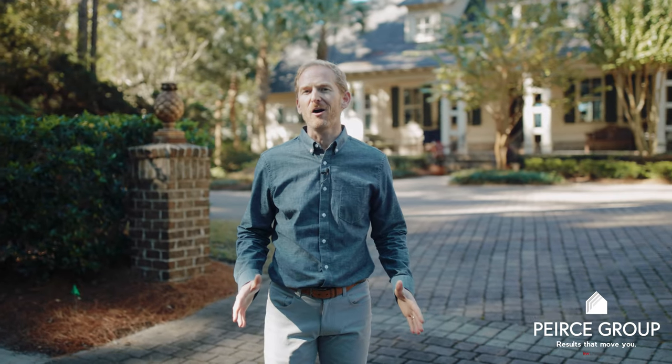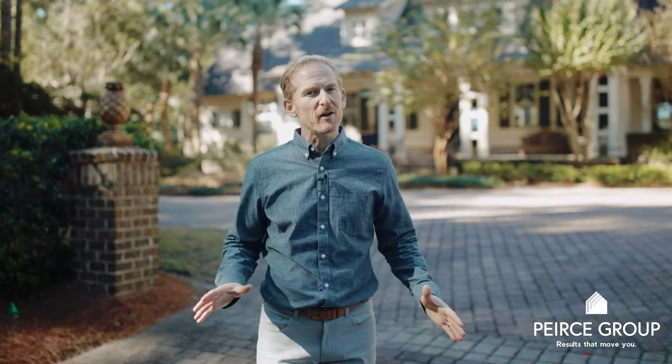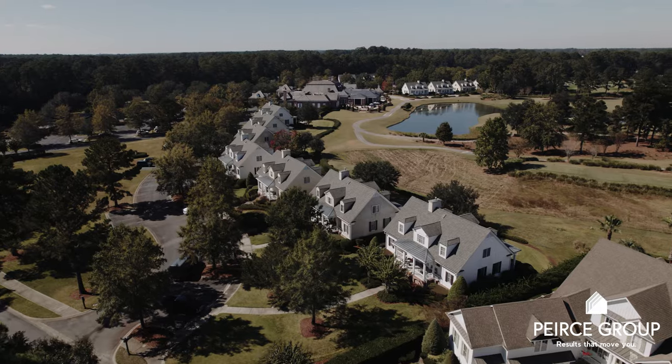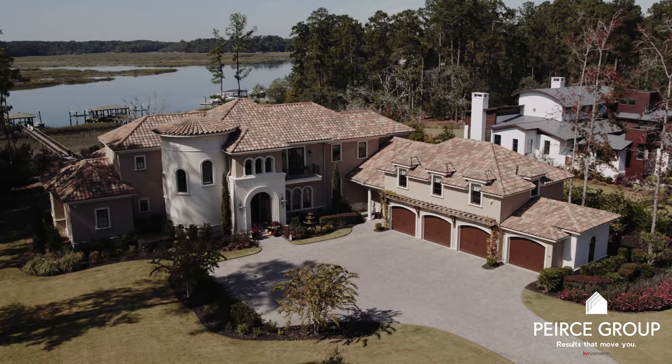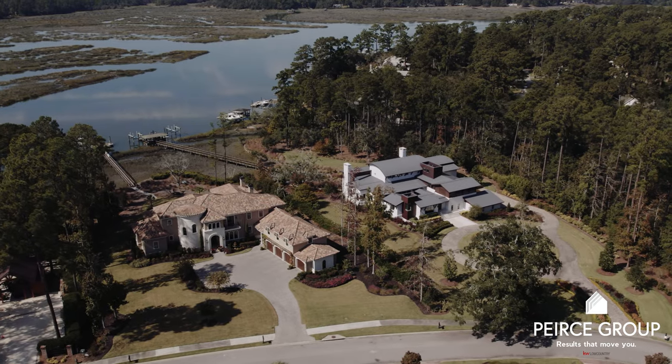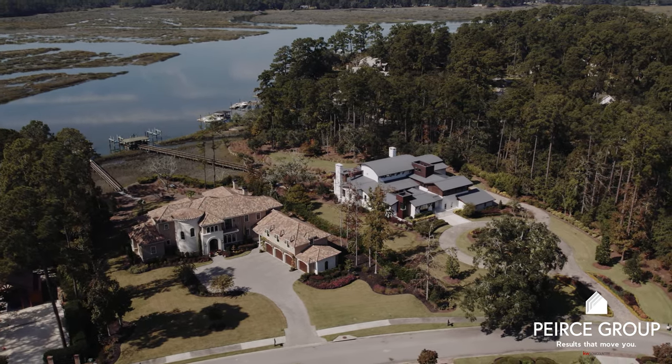Finding your dream home here in Berkley Hall is a piece of cake — real estate offerings are plentiful. If you're looking for maintenance-free, the Carolina Lifestyle Cottages or the Golf Cottages could be a great fit. If you're looking for something more stately, the custom homes with deep water, golf, lagoon, or wooded views could be a great fit too.